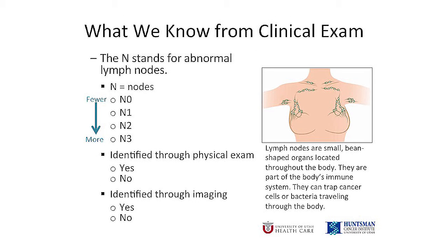The N in the staging system stands for lymph nodes. We care about lymph nodes because when breast cancer spreads, it usually goes to the lymph nodes first, and most of the time these are the lymph nodes under your arms. When your surgeon examines you, he or she will feel under your arms for any abnormal lymph nodes. You will also get an ultrasound under your arm to look for abnormal nodes, and any abnormal nodes that show on the ultrasound will be biopsied, even if they can't be felt.